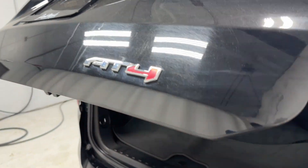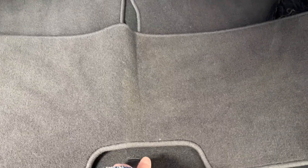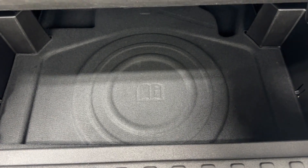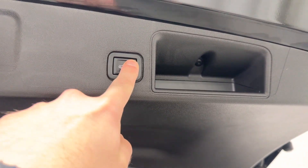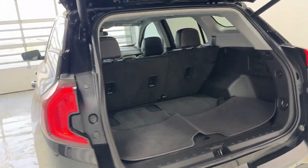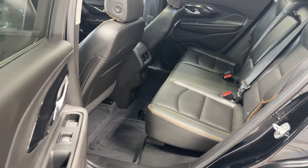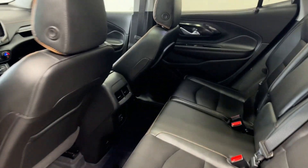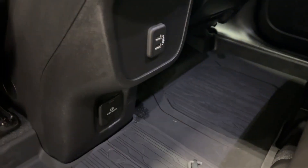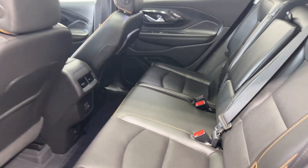Power trunk — press the button nice and easy. It has 60/40 split rear seats, an extra set of mats back there, and a lip kit down there. The rear seats have an armrest, power windows, tons of legroom and headroom with the same leather upholstery, all-weather mats, two USB inputs, an AC vent input, two air vents, and fold-down cupholders and armrest.